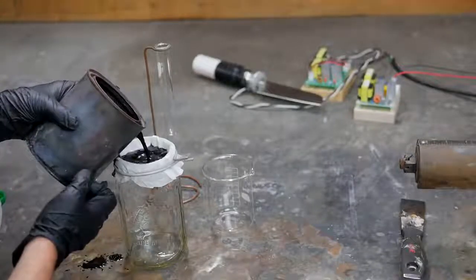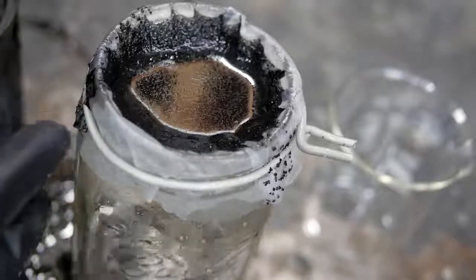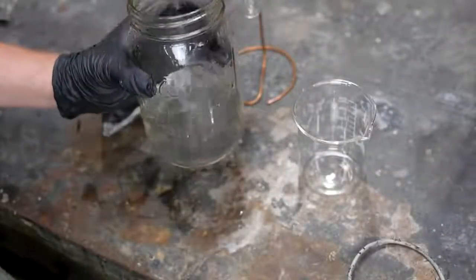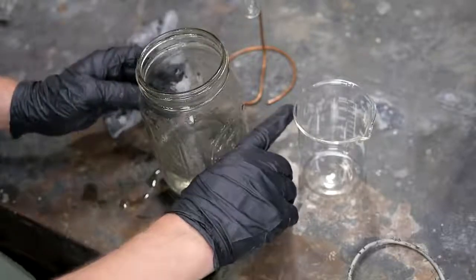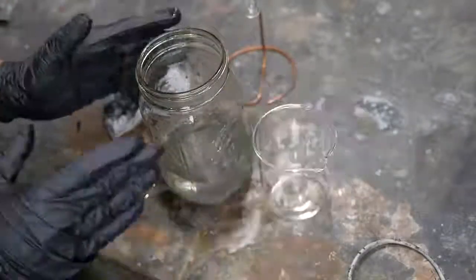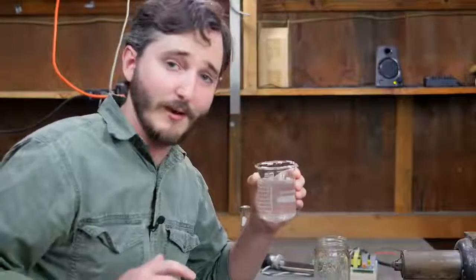I'll go ahead and pour it through this filter. It will probably be quite a long process to filter all of this liquid, but it is coming out quite clear on just a single pass through a coffee filter. Here is my result. I'm going to let this sit for a while to let all the remaining microscopic pieces of charcoal settle to the bottom, then pour this off into this beaker and throw the liquid on my burner to distill it down to a much greater concentration. I'll boil off the excess water to see how much potassium and sodium iodide I am left with.